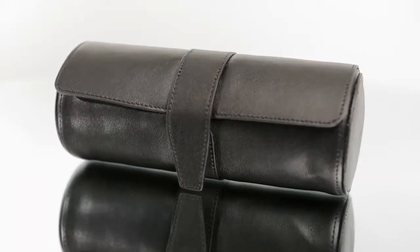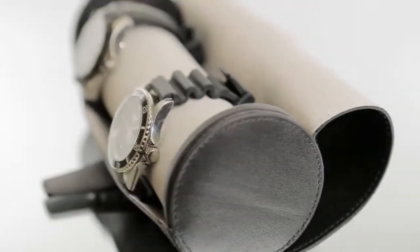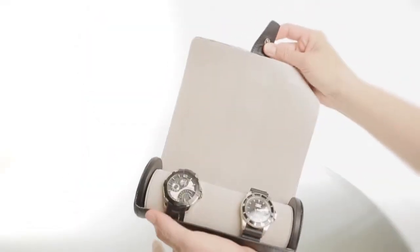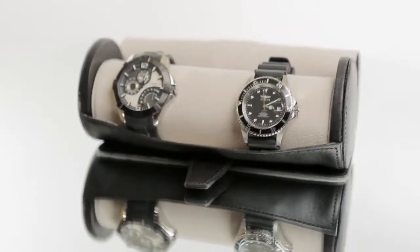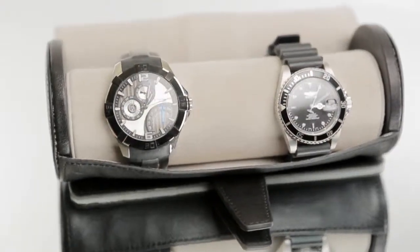Keep your watches organized and safe from scratches in style when you are on the go. Delicately crafted top gray Napa leather juxtaposed against a rich gray suede interior, this deluxe watch roll caters to those seeking classic taste and practical design.